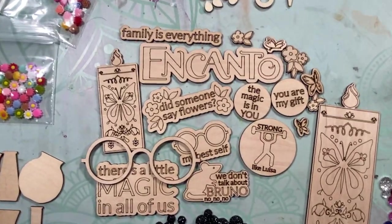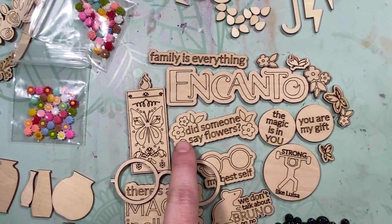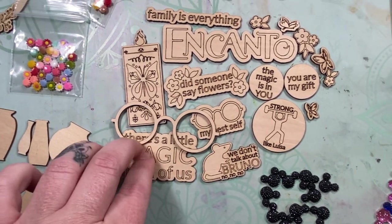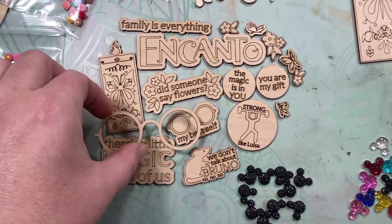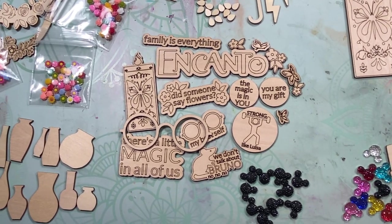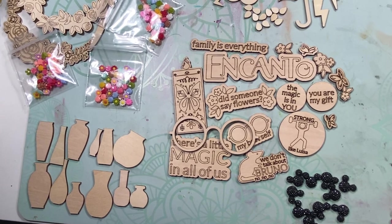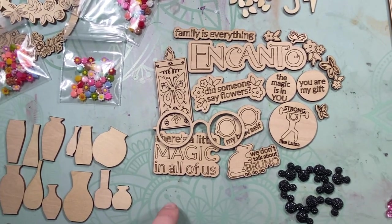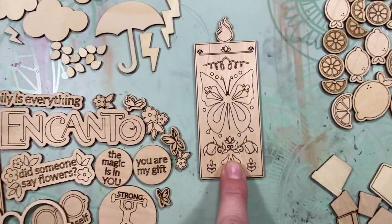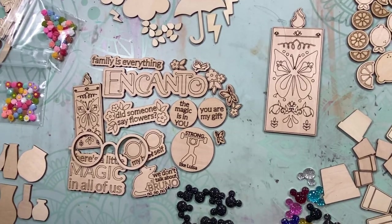Okay, so let's talk about Encanto. So there's this set — 'family is everything,' Encanto, 'did someone say flowers,' 'the magic is in you,' 'you are my gift,' 'strong like Louisa,' 'my best self,' 'we don't talk about Bruno,' and 'there's a little magic in all of us,' and her glasses. I'm super excited about this set because my cousin Nat is the special education preschool teacher at India's school. Every year she hatches eggs with her kids — this year they did ducks and named all the baby ducks after the Encanto characters. So I'm excited to use that set for those photos.